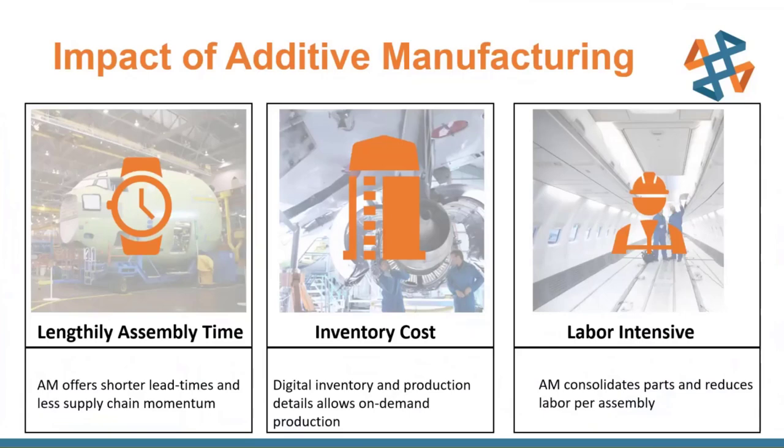We've found three main areas where additive manufacturing has a great impact for the aerospace industry. The first is lengthy assembly time — we have shorter lead times, it's a pretty hands-off process running a 3D printer. You pretty much press go and it runs, basically like a CNC machine but an additive process, with design tweaks that lend themselves to reduced assembly time through design complexity and ergonomics.